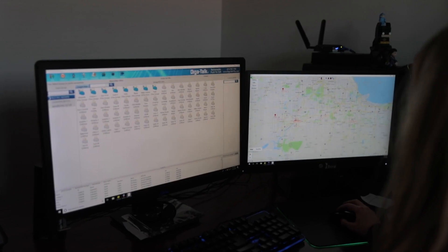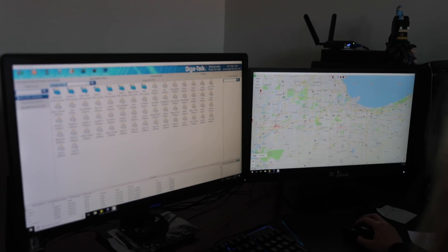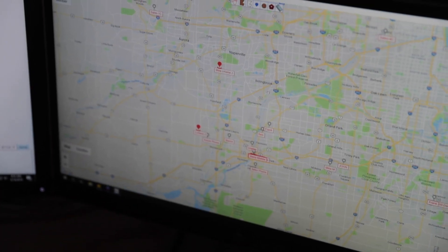Our radios are programmed to the fleet's needs and can be linked to GPS, SOS, or PC Dispatch software and app upon request.